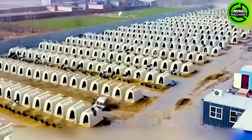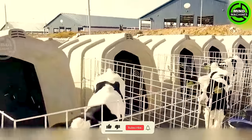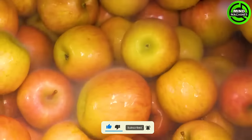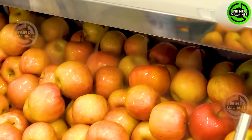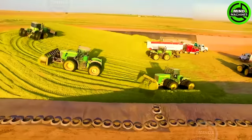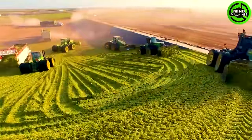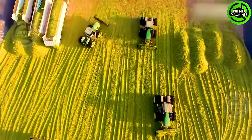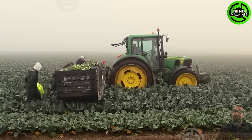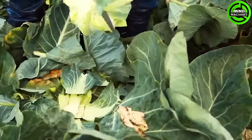Can you believe the farmer goes to this much trouble to build a house for each cow? This monster machine is turning these juicy apples into delicious apple juice. Those vehicles are piling up the chopped grass onto a mountain. The modern Dutch cabbage farm is an agricultural wonder.